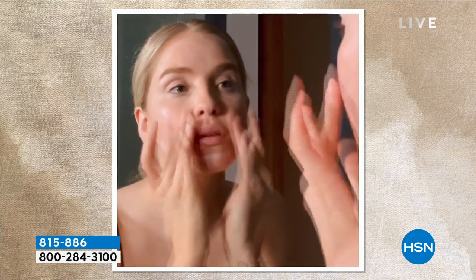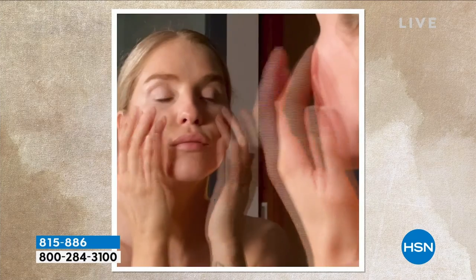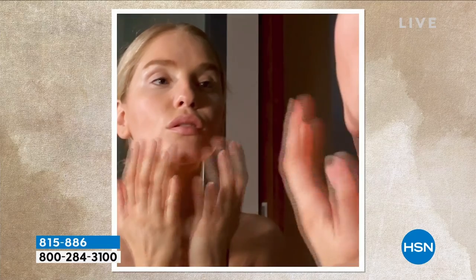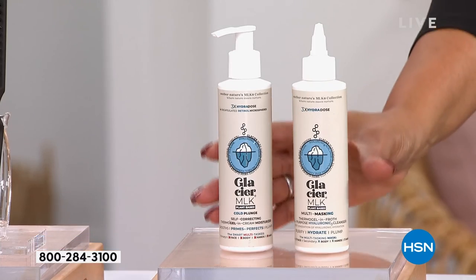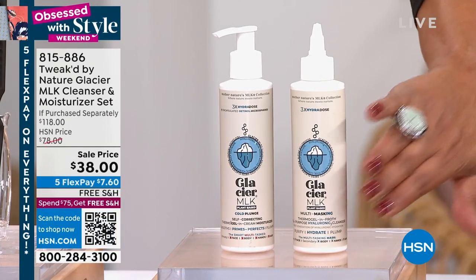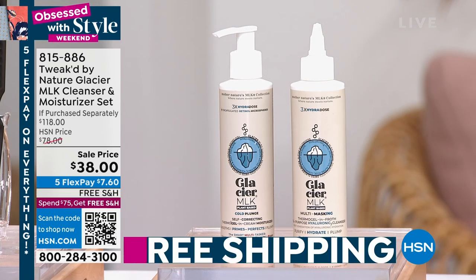This cleanser also mimics a mask and acts as a mask for you. What you'll love is this is super hydrating — it actually plumps up the skin and it actually smooths out those lines and wrinkles just by washing your face. And it has real Swiss glacier water in it. Absolutely fantastic — $80 off for the entire set. You're getting your cleanser.